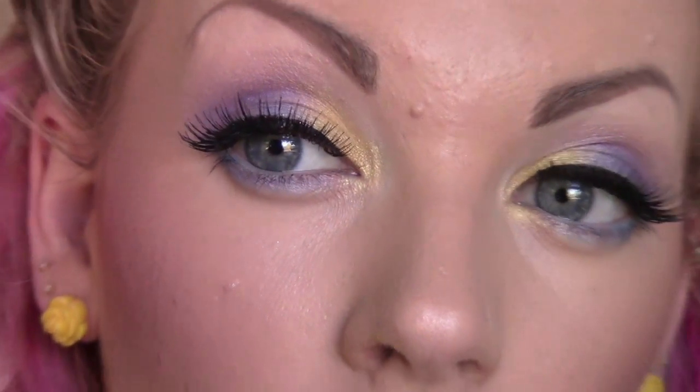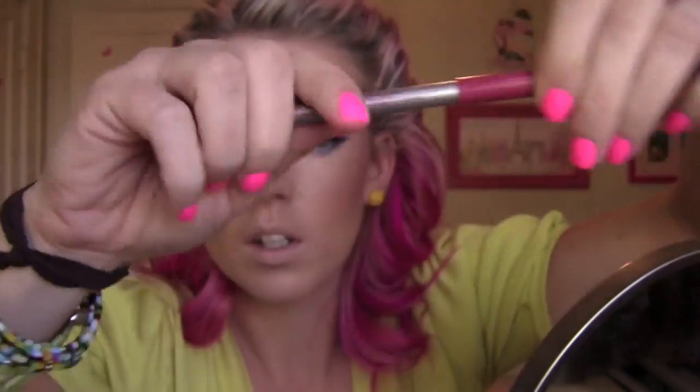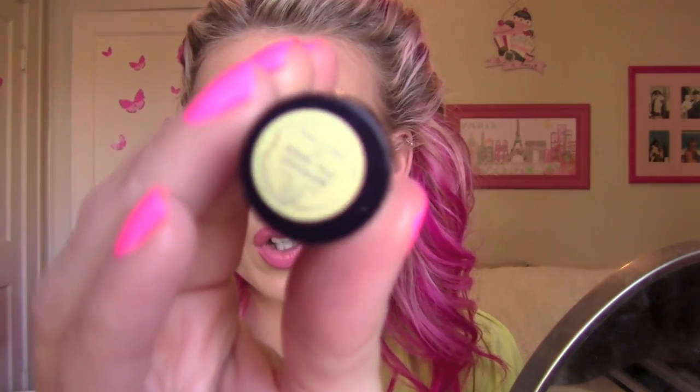That's what you should have when you're done with the eyes. For the lips, I'm going to take the Maybelline Moisture Whip lip liner in Rose and fill in the whole lip with that. Then I'm going to take the Estée Lauder Pure Color Wildly Pink Shimmer lipstick and put that right over it. Mmm, it smells so good. And there you go, you're done!